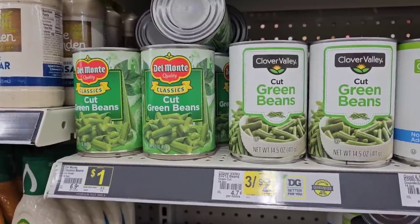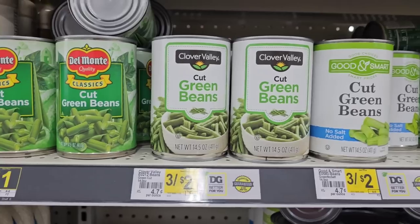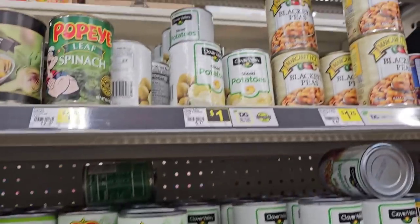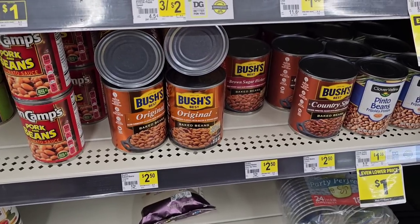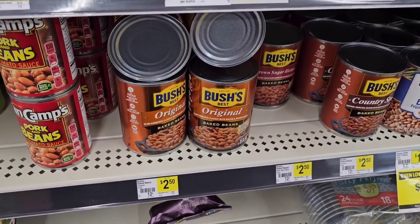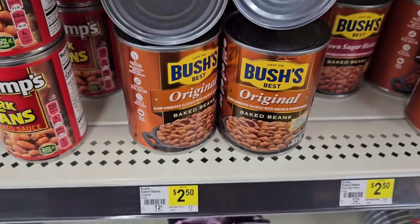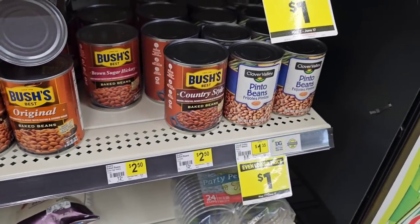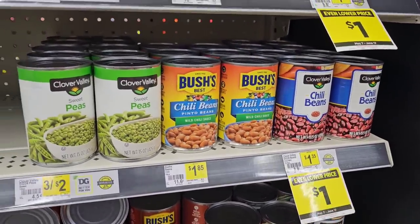They have Del Monte canned vegetables — the classics for a dollar a can — and the Clover Valley still 3 for $2. They've got sliced potatoes here for a dollar. Bush's Baked Beans are $2.50 for the big 21-ounce can — that's $2.69 pretty much everywhere else. Clover Valley Pinto Beans are $1.35, and chili beans at an even lower price of $1.